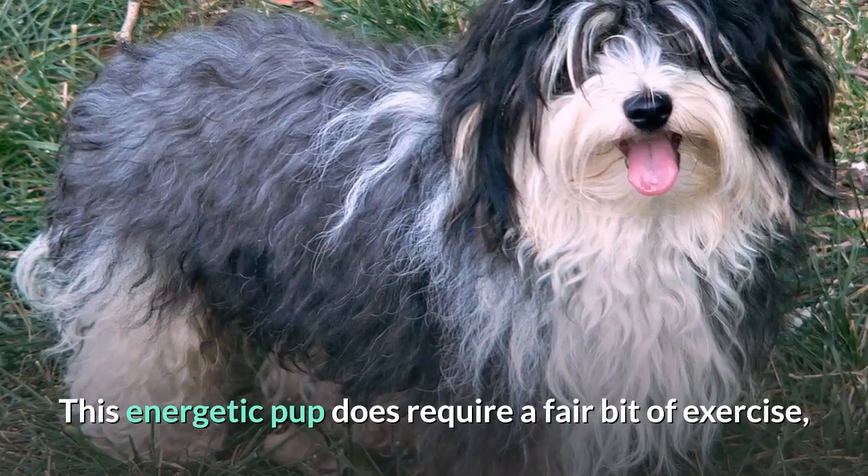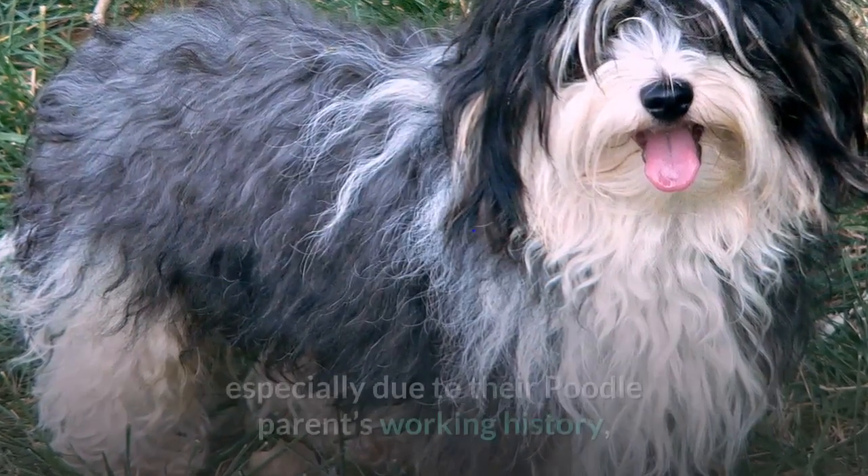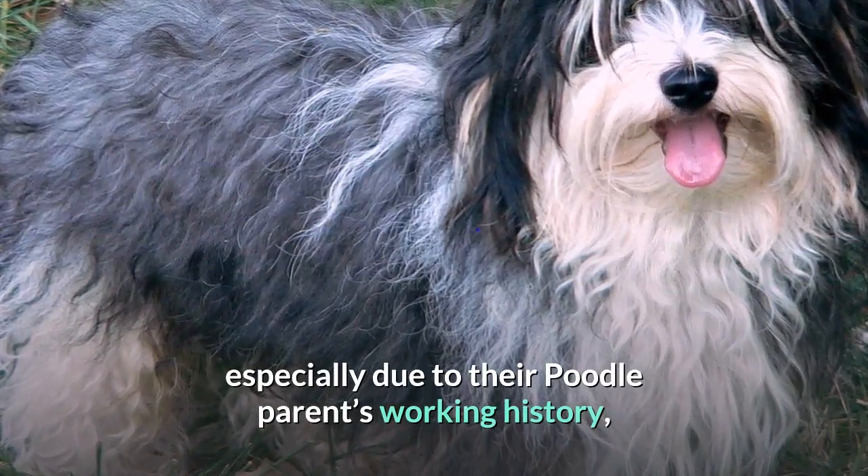This energetic pup does require a fair bit of exercise, especially due to their poodle parents' working history, but they also love to play games and have fun with their owners.